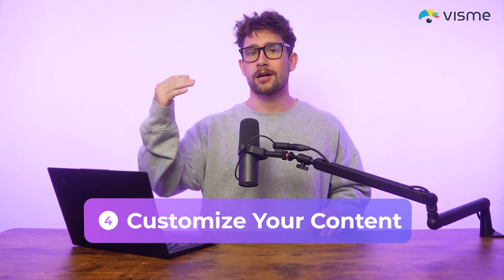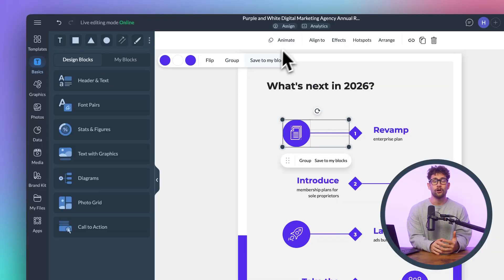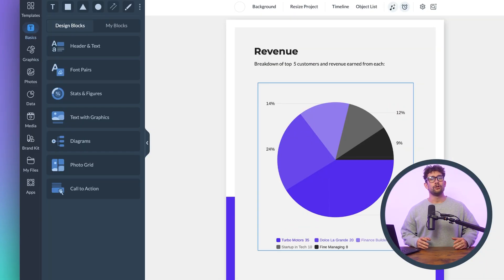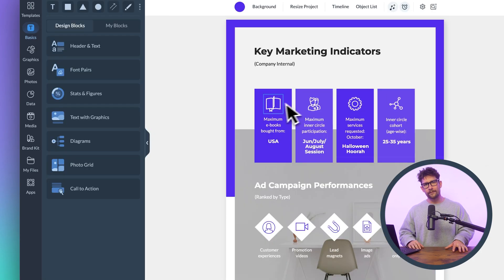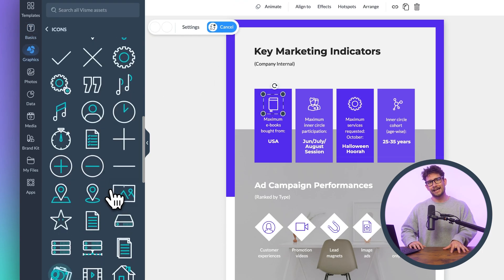Step four: you're going to want to customize your content. Use the drag-and-drop editor to modify things like your format, clickable hotspots, or embedded videos on the editor timeline. You can also incorporate animations which bring elements to life. Then you can use data visualization — charts and graphs to present key insights readably. You also have icons and illustrations which enhance readability and aesthetics with built-in design assets.